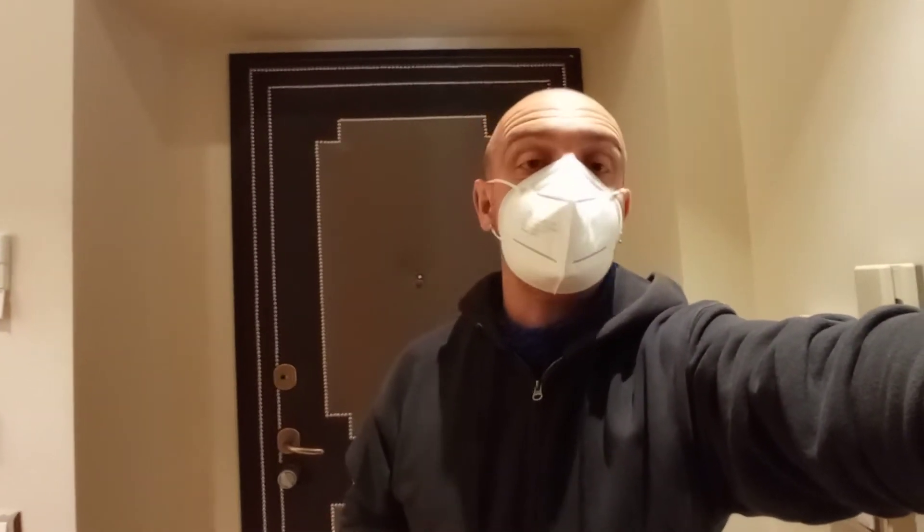Good morning, this is Sirio from Spothom. Today I'm going to show you a very nice two-bedroom apartment in Via Lazio. We are in the city center, just a few meters from the world-famous Via Veneto and about 15 minutes from Piazza de España.